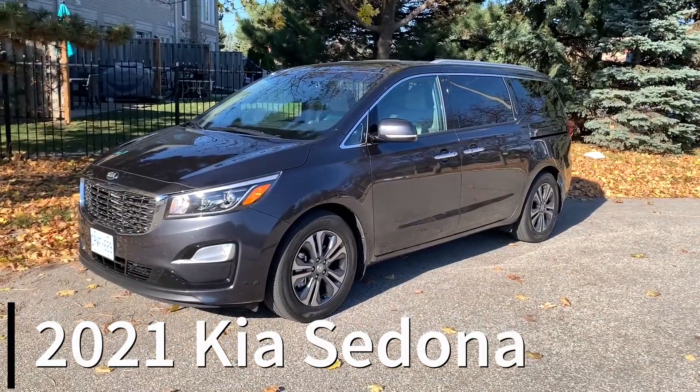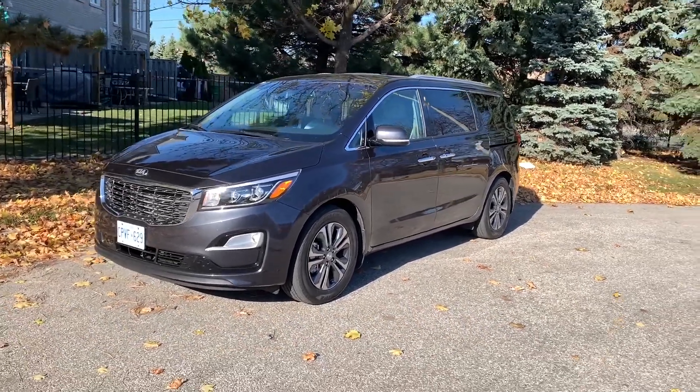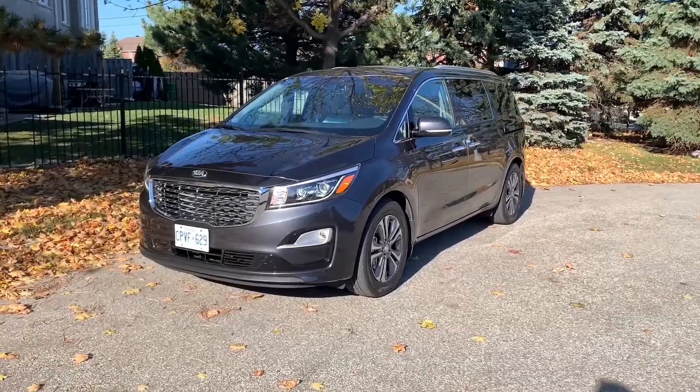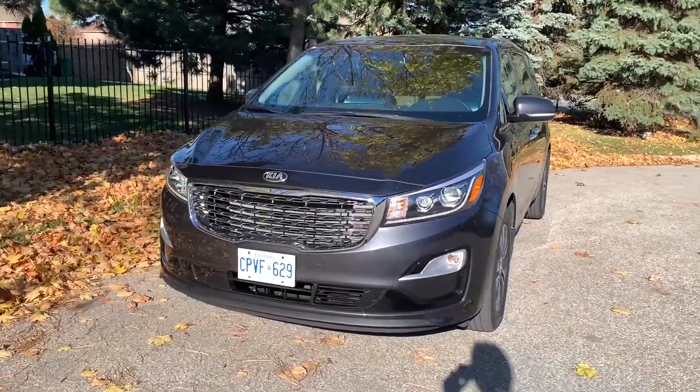This is your 2021 Kia Sedona minivan — last year of this generation before the all-new one shows up. Having said that, there's still a lot to like about the 2021 Sedona, so let's take a quick look through it.